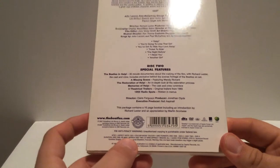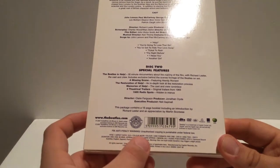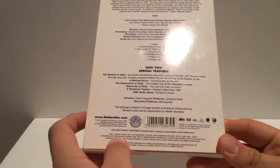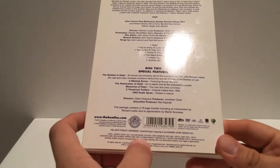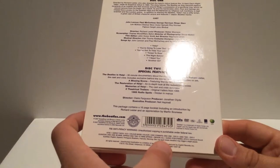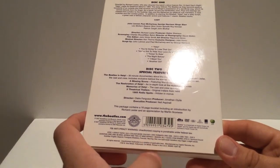It is in widescreen 16x9, it's in color, it's 96 minutes long, the second disc has 57 minutes worth of content, and it's region-free, so this will work anywhere.